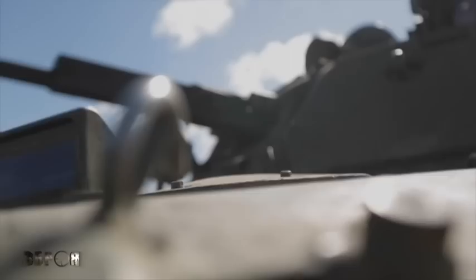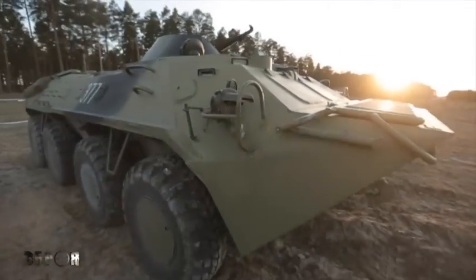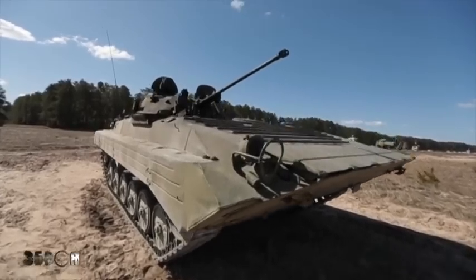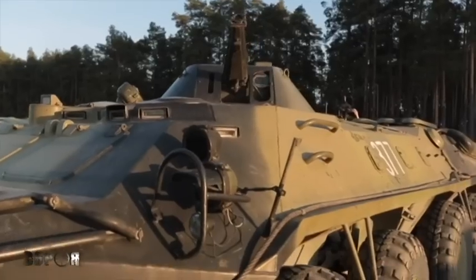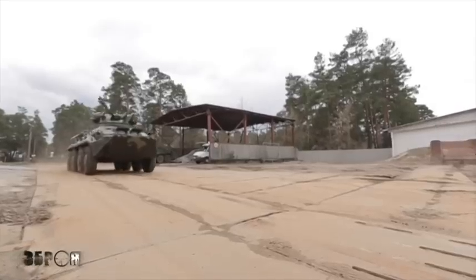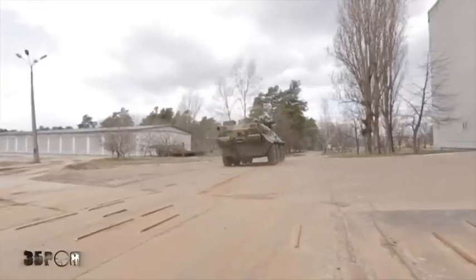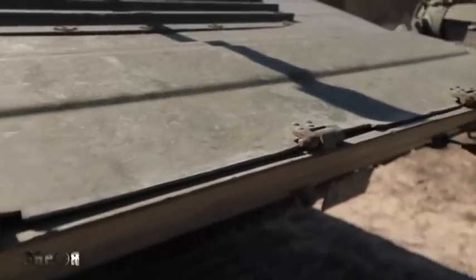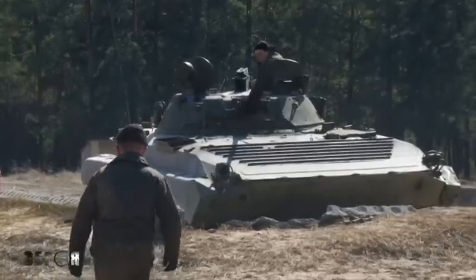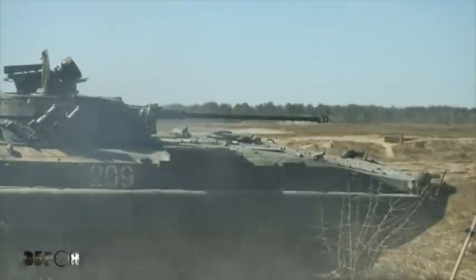The difference between infantry fighting vehicles and armored personnel carriers is their combat assignment. An APC is a vehicle to transport soldiers, and an IFV is a fighting machine for direct combat. An APC moves on wheels and an IFV on tracks. Because of the APC's wheel drive, it is much faster than the IFV on roads with improved surface. The armor of APCs is weaker than that of IFVs — this is a fundamental difference between these machines.